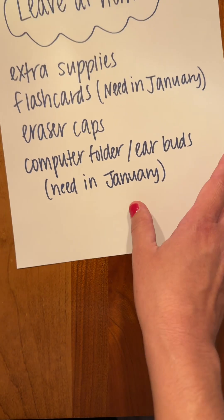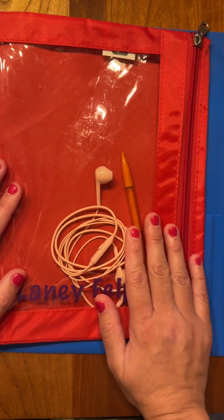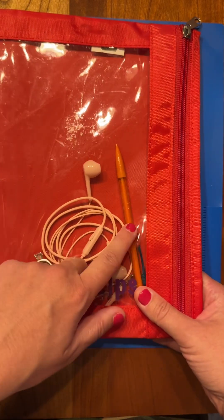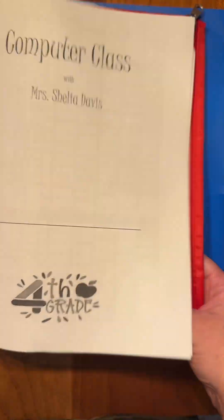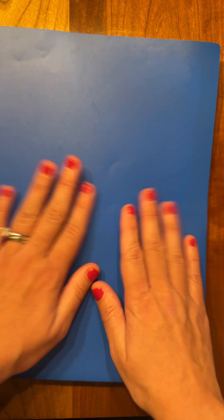Your supply list also called for a three-prong folder and earbuds — you won't need those until January for computer class in the second semester. I went ahead and purchased the folder now while school supplies are easy to find, and I put the earbuds in there along with a pencil. That way when your student goes to computer, they just have to bring this folder. Sometimes pencils get left in the computer room and then they don't have one in class, so this keeps everything together. But again, you do not need this until January.